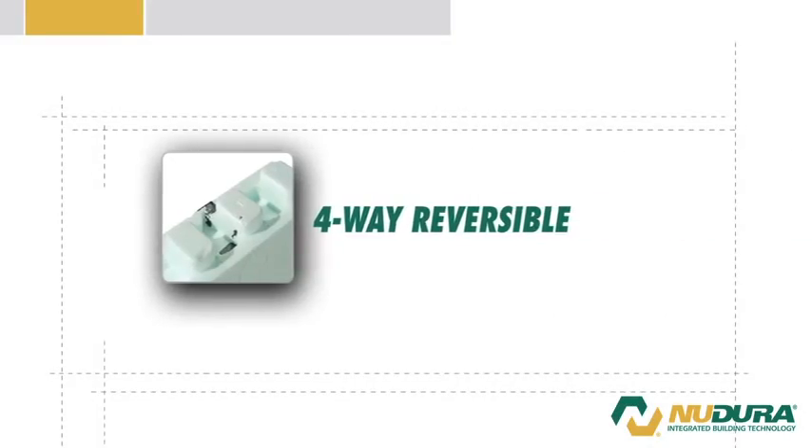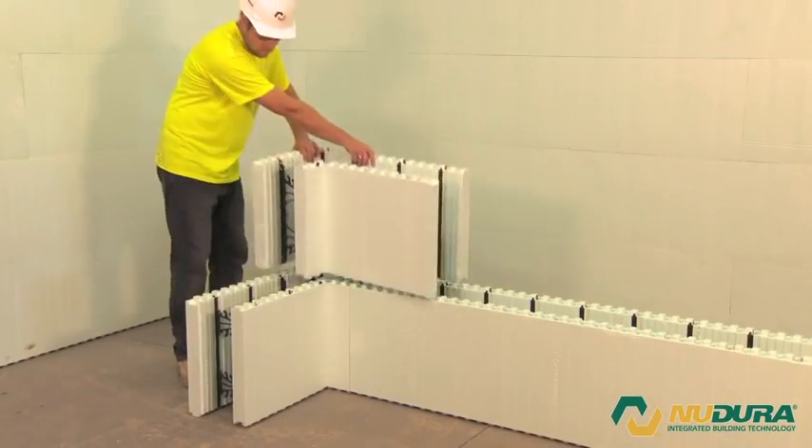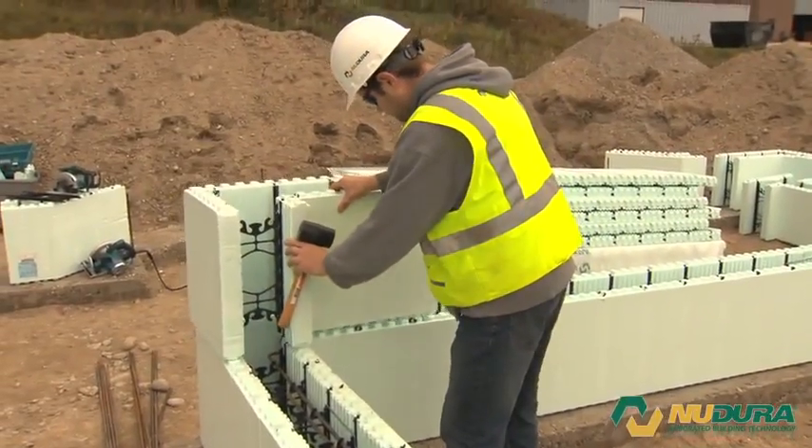4-way reversible system. Speeds up construction times. No more left and right corners or wasted product.